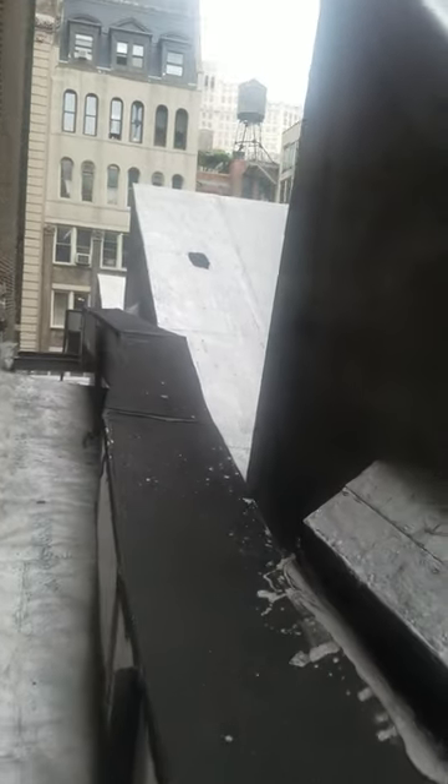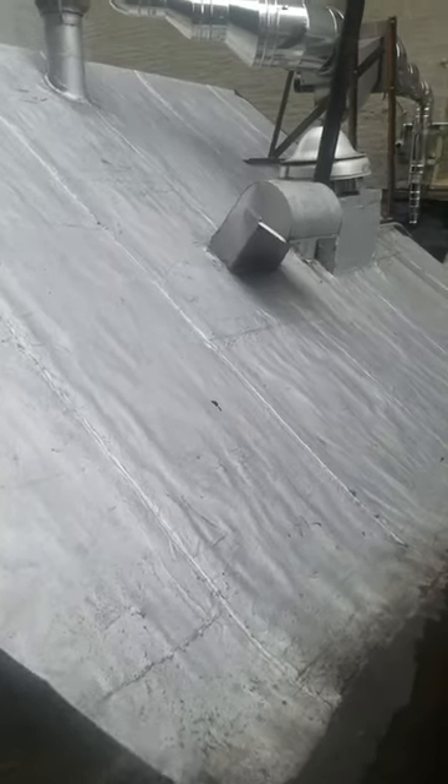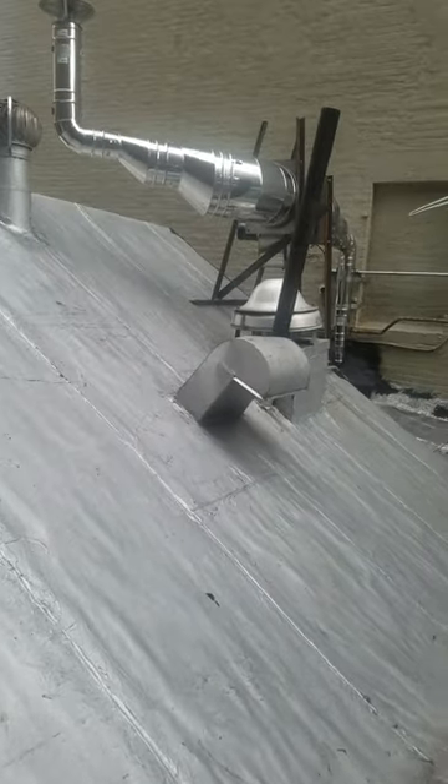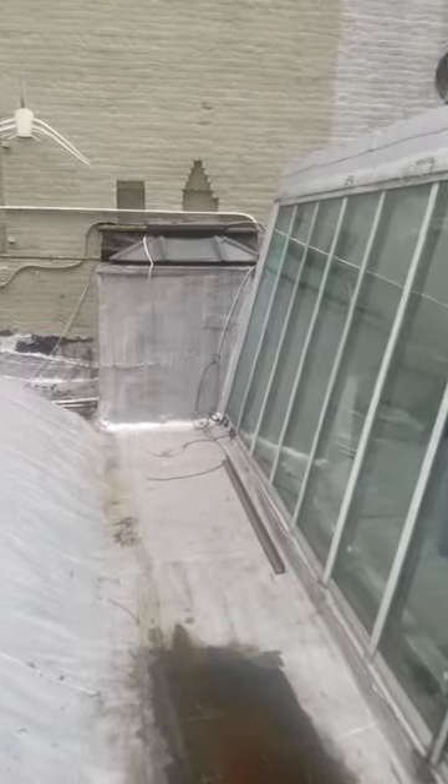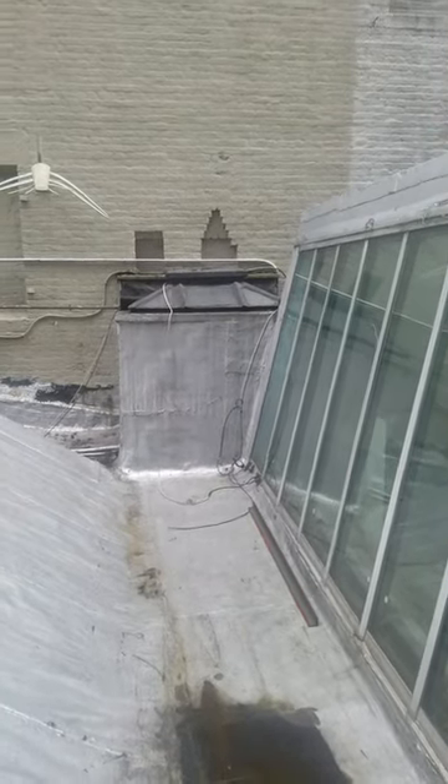The building is 25 feet wide. There's our chimney and skylight. That's the room above the elevator — a little room over there against the wall.